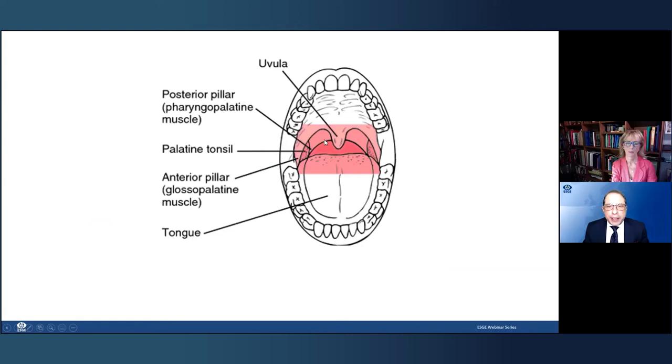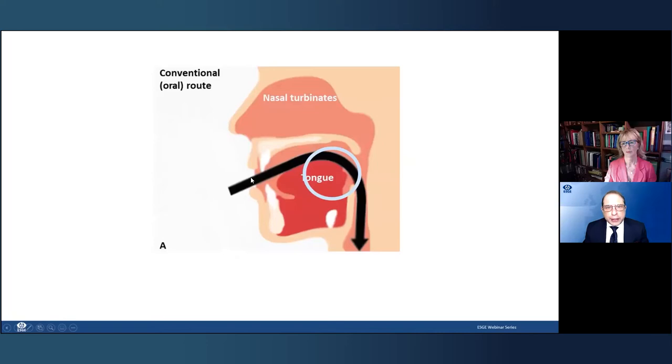It's all about the gag reflex. The glossopharyngeal afferent fibers are the entry point into the gag reflex, housed mainly at the back of the throat and root of the tongue. With peroral gastroscopy, the scope passes directly through those areas. Although gastroscopy is one of the most common procedures we perform, it remains one of the most uncomfortable — because it triggers the gag reflex. You can spray the throat, give sedation, but patients still find it uncomfortable. With sedation there are also recovery times and drug risks to consider.